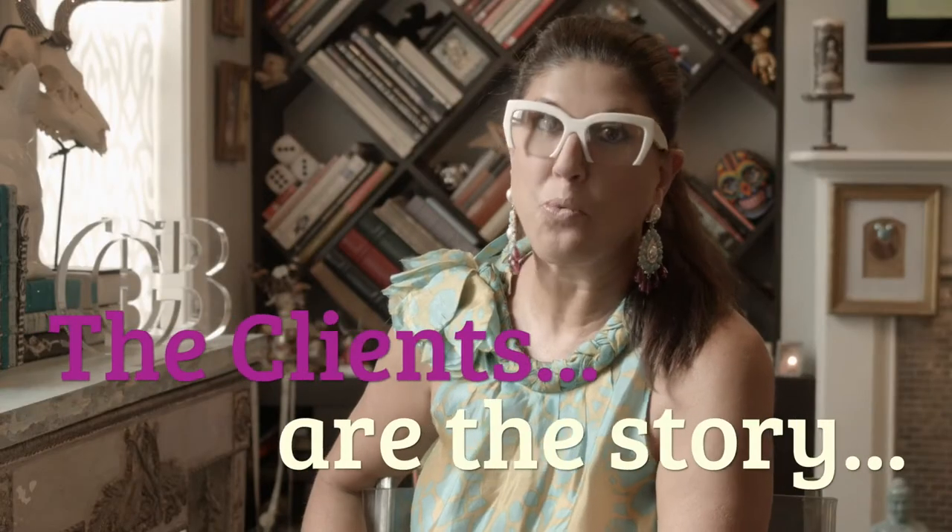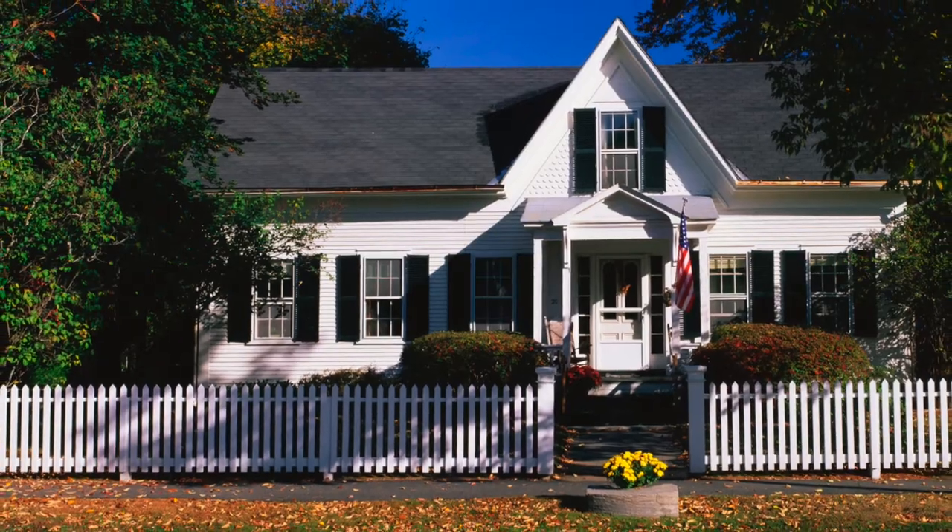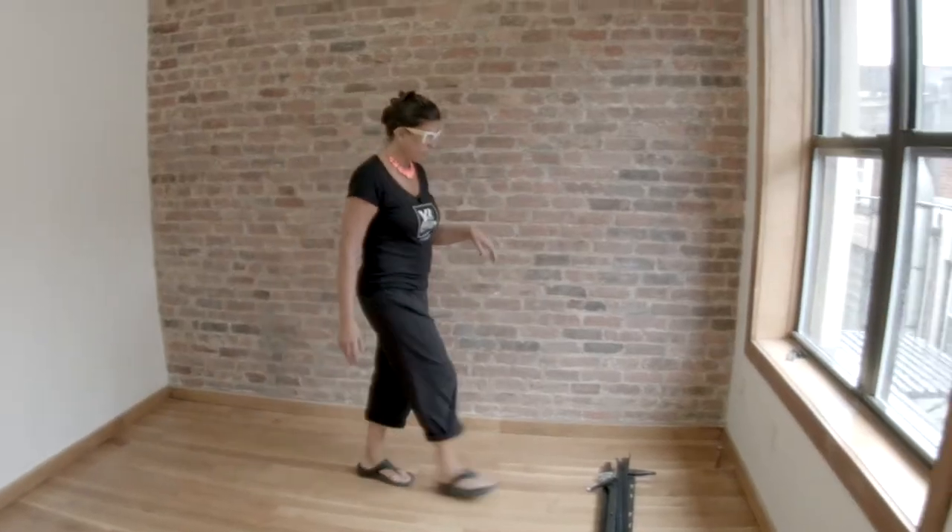Zhuzhing begins and ends with the client, and I've worked with every type of personality in every type of living space, from sprawling Hamptons estates, to suburban homes, to teeny studio apartments.